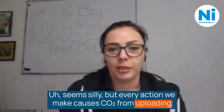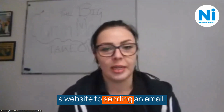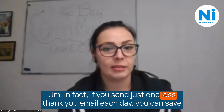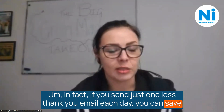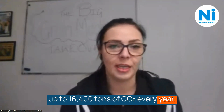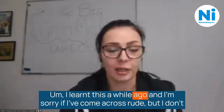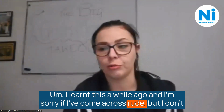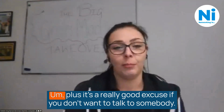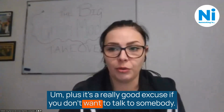Every action we make causes CO2, from uploading a website to sending an email. In fact, if you send just one less thank you email each day, you can save up to 16,400 tonnes of CO2 every year. I learned this a while ago, and I don't send thank you emails unnecessarily — plus, it's a really good excuse if you don't want to talk to somebody.